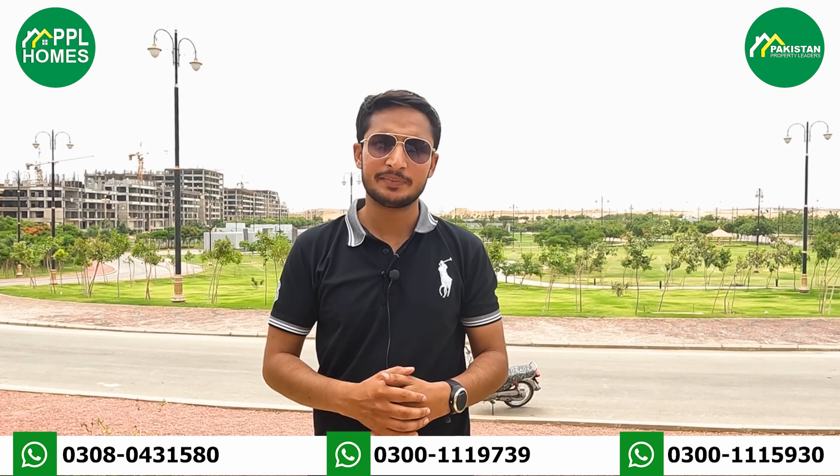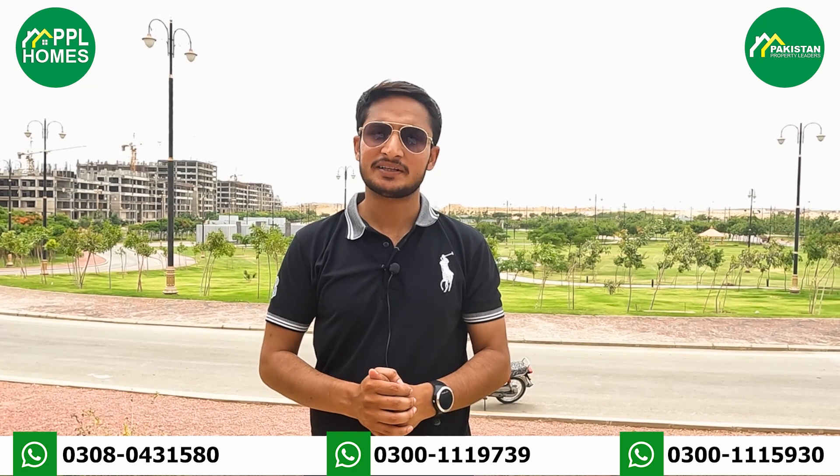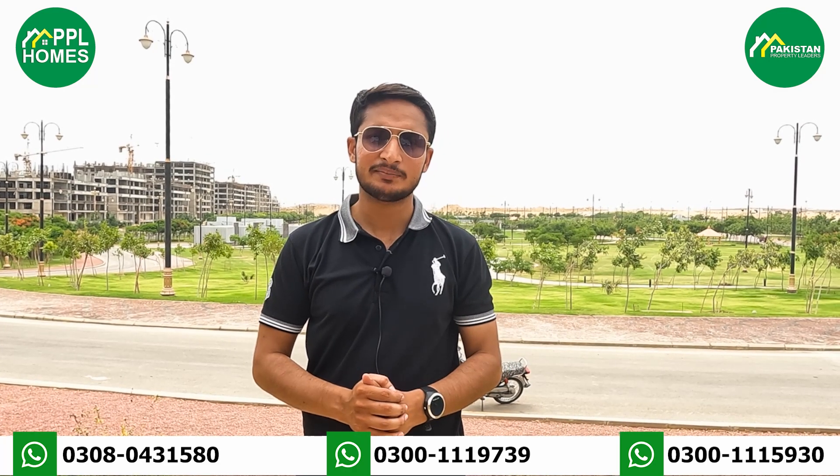If you want to book your apartment or have any questions, you can find my WhatsApp number: 0308-043-1580. Any time, you can reach me. Thank you so much.